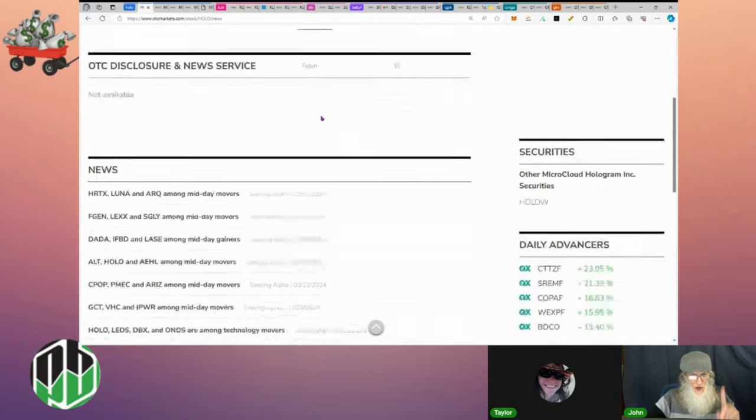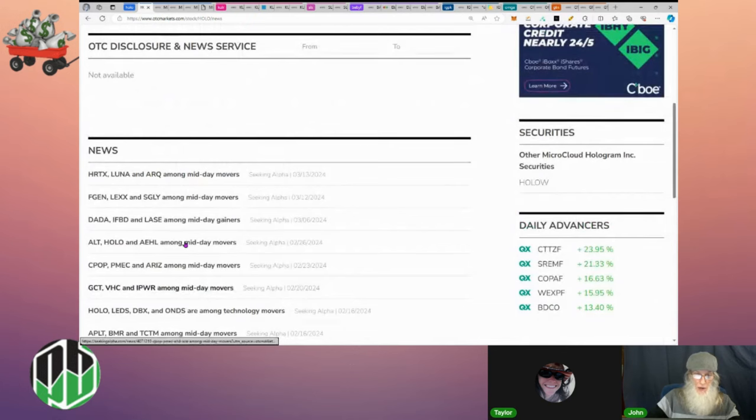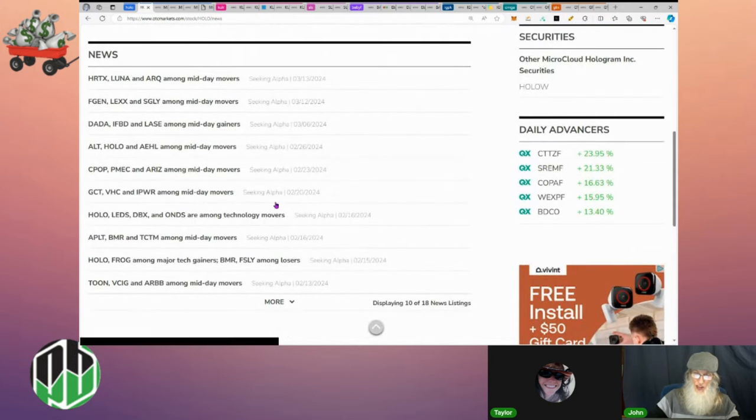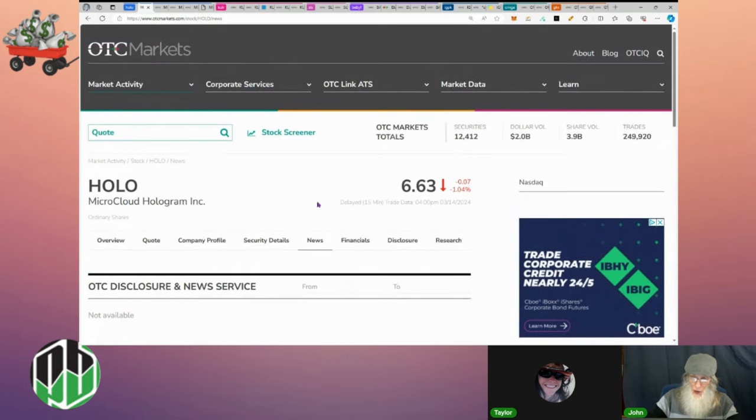There's actually nothing in the news section from Seeking Alpha for this company. They've been catching a lot of attention right now — they just had the reverse split, and I don't think that reverse split was done just to bring the price over a dollar.